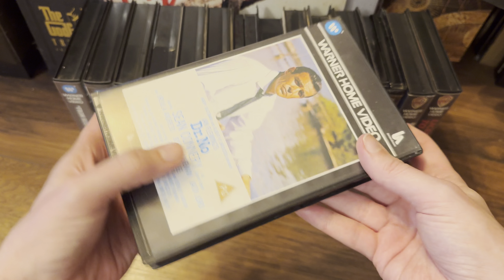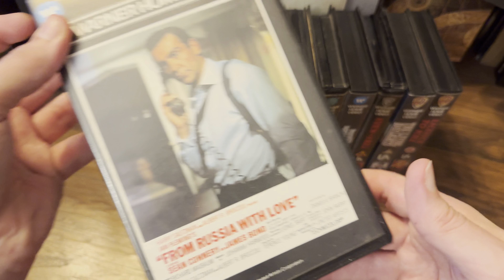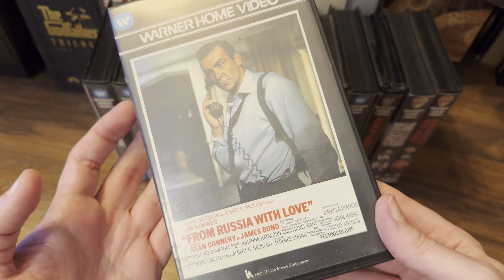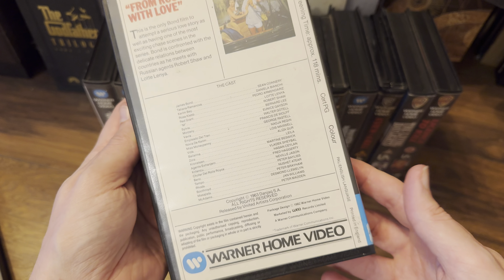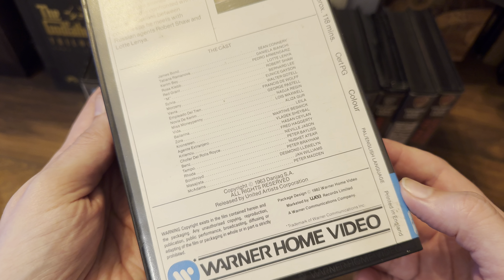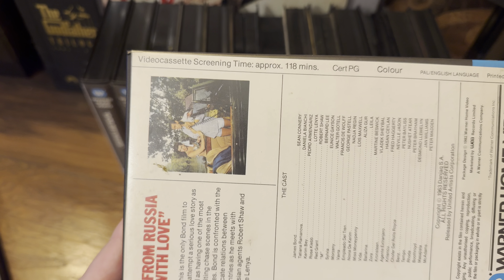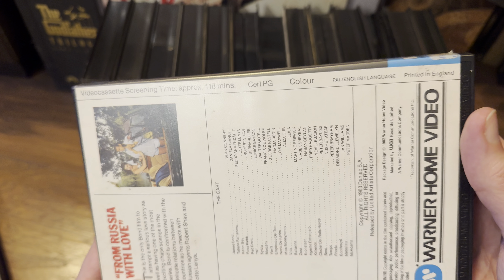Moving on to From Russia With Love — again, a really nice bit of art on the front. I don't think I've seen this artwork elsewhere. On the back: package design, Warner Home Video, marketed by WEA Records Limited, a Warner Communications company. Video cassette screening time approximately 118 minutes long, certificate PG, colour.